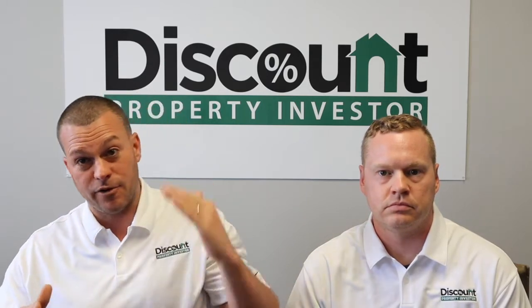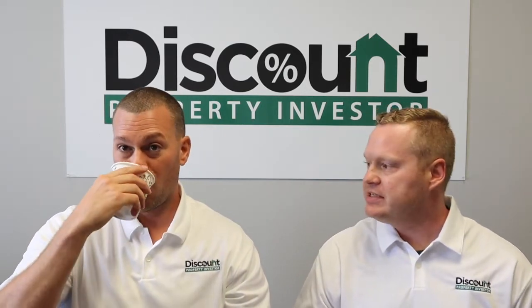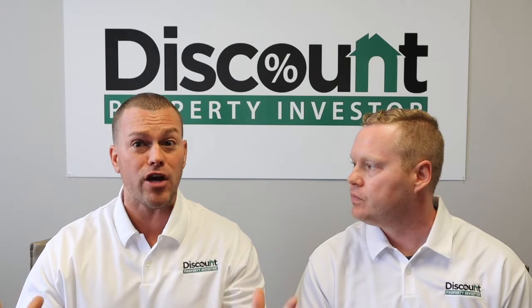We wrote a book and built a free course to help you guys. The free course is freewholesalecourse.com. It's a couple of hours and it's going to walk you through what we just talked about in a lot more depth — more detailed. It's a three-hour course and it's free.